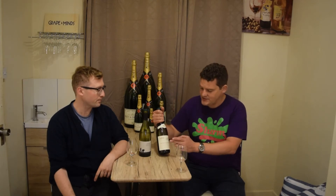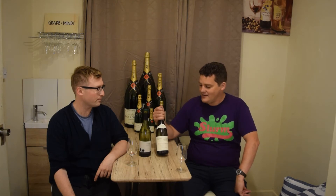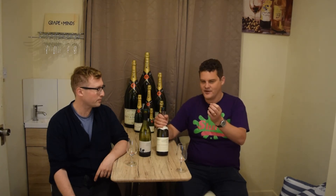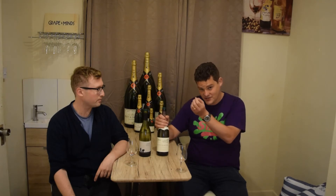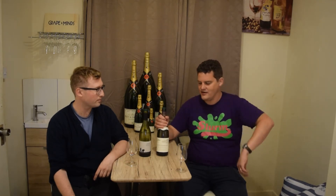The wine we're going to show you is the Auxey-Duresses — it's a Premier Cru Red Burgundy vineyard. This wine is right in the heart of the Côte de Beaune, to the west of Meursault, just inside from Volnay, on a slightly higher elevation.